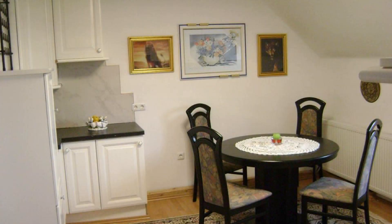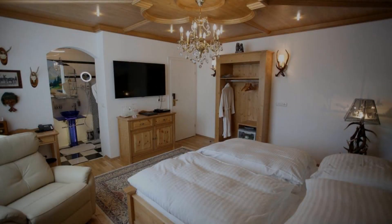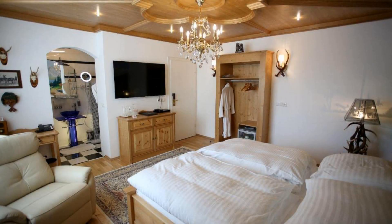Hello everyone, welcome back to my channel. You are now watching the 4-star hotel. The location of the hotel is outstanding and I just love walking around the neighborhood.